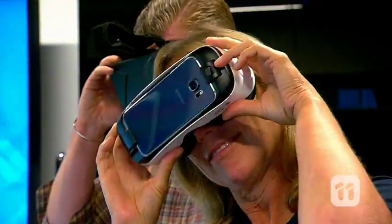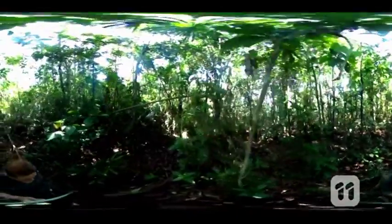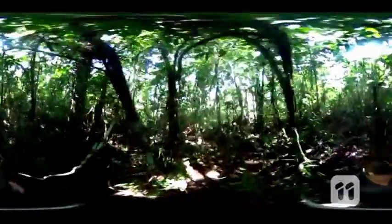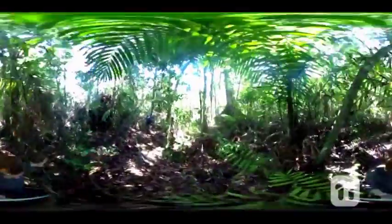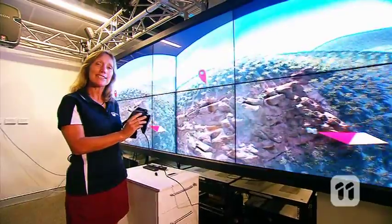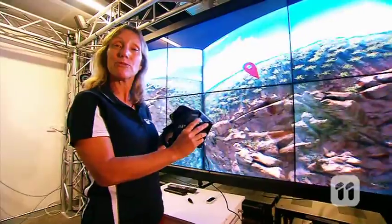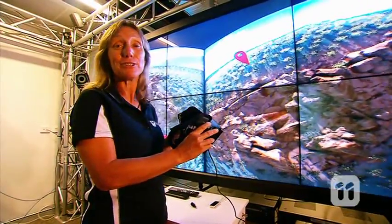So using virtual reality glasses, you can look all around the environment like you're there. As you move your head, the headset can show you what's in front, behind you and to the side of you. This means that experts from around the world can go into this virtual environment for their research without leaving the office.